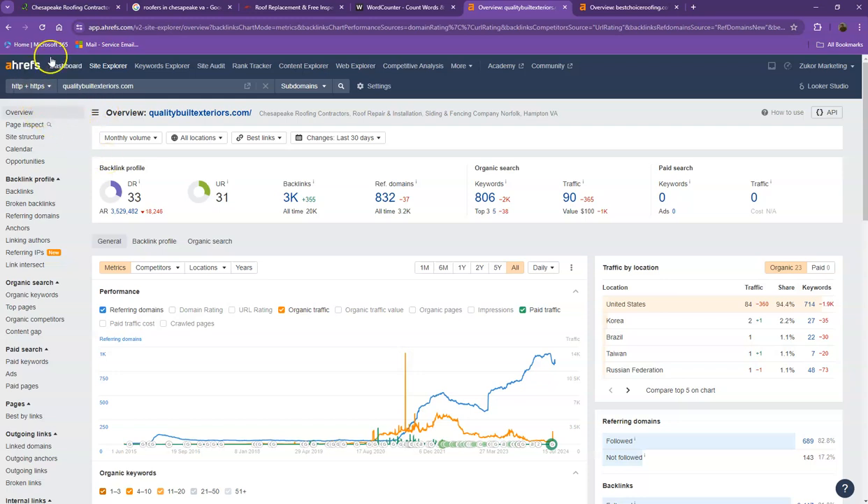Now let's look at the numbers in Ahrefs, one of the paid tools we use to get more information on the back end of websites. Starting with DR — this is the level of trust that Google has in your website. UR is the strength of your website's backlinks. Backlinks are other websites that refer to your website — like shout-outs from directories such as Yellow Pages and Yelp. An important thing to note is that backlinks to referring domains should maintain roughly a two-to-one ratio. You have 832 referring domains, which are your high-quality backlinks; the rest are considered spammy backlinks.